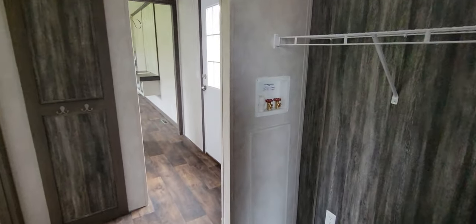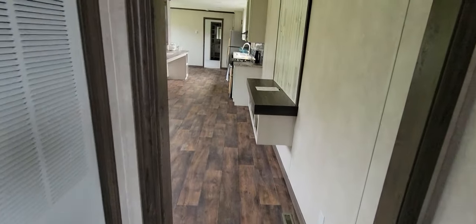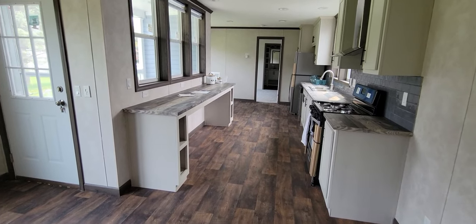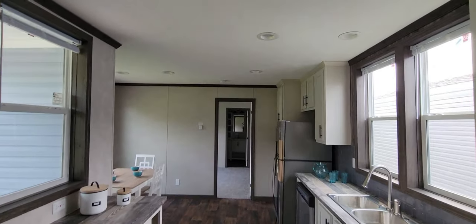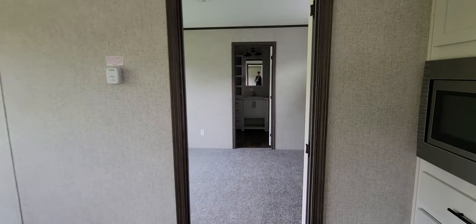You've got your washer and dryer hookups and the dryer vent right there. And look at these wood floors - I love the wood floors. It's one of those colors that's timeless and will never go out of style.